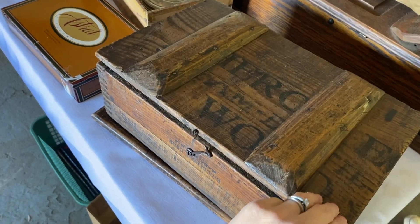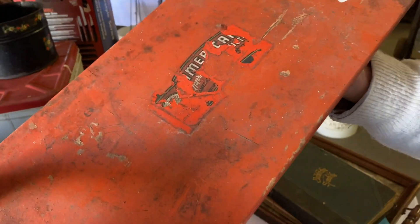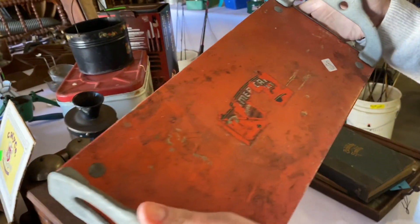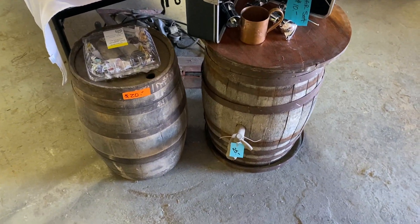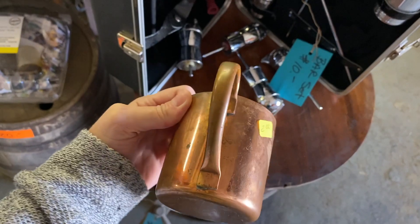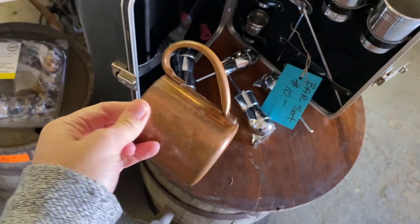What else did you find? How cool. That is cute. Those are cool. Little copper cup here, two bucks. Wish there was a set of them.